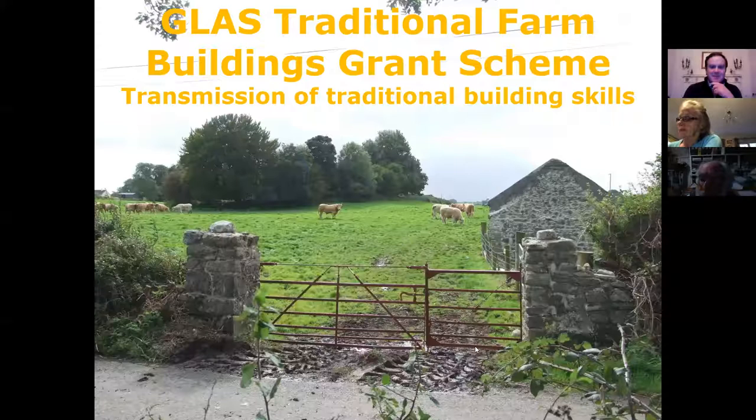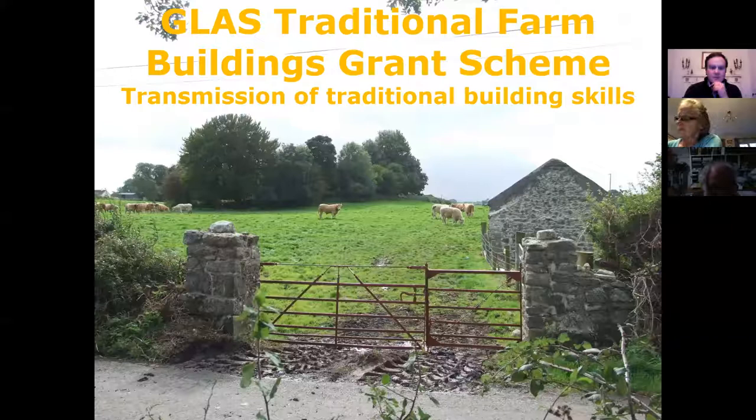I work for the Heritage Council — a public body established in 1995 under the Heritage Act. We marked 25 years in existence last year. Our mission is to develop a wide understanding of the vital contribution that our heritage makes to our societal, economic, and environmental well-being. We manage many programs including Heritage in Schools, Heritage Week, the Irish Walled Towns Network, Historic Towns Initiative, the Museum Standards Programme of Ireland, and the Heritage Officer Network, among others. We're particularly well known for our grant schemes.